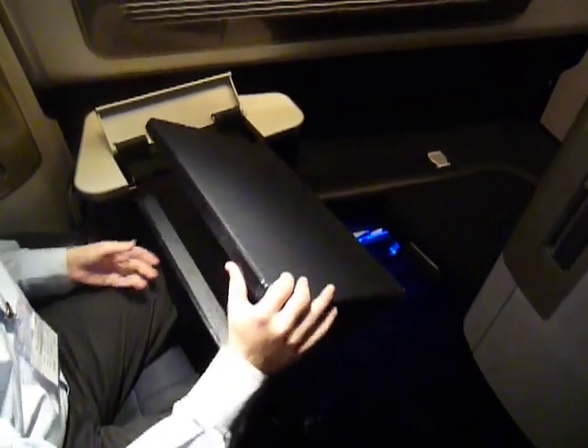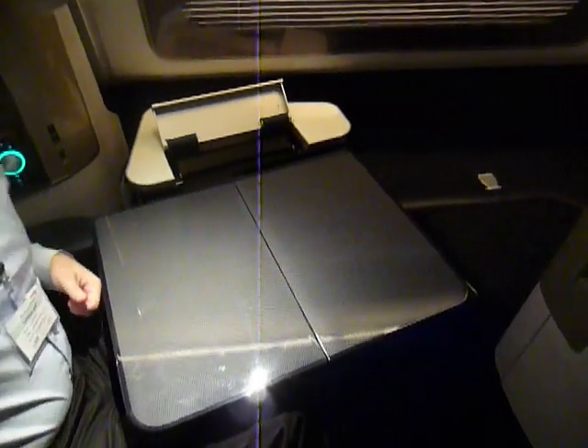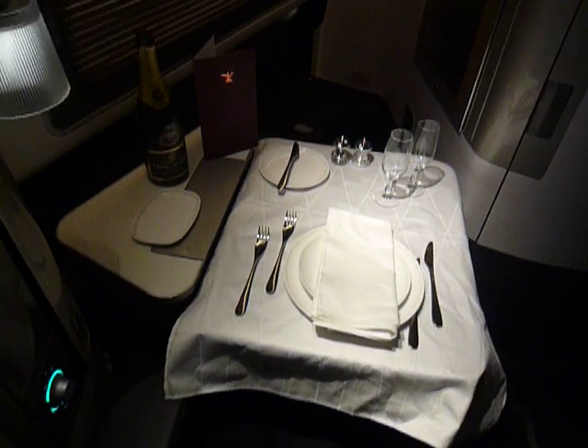One side of it is covered in leather — the leather writing bureau. Then the table opens up fully to a full-sized dining table, which we then set up like that with a main meal service.